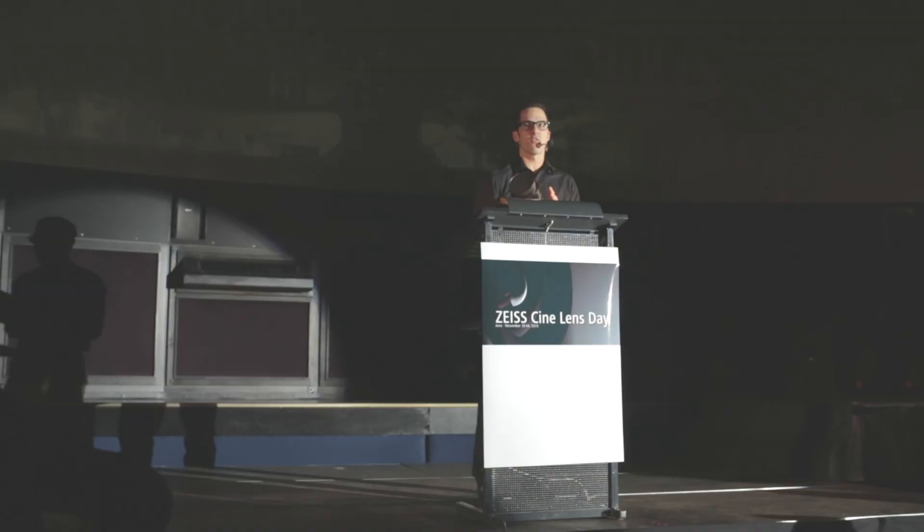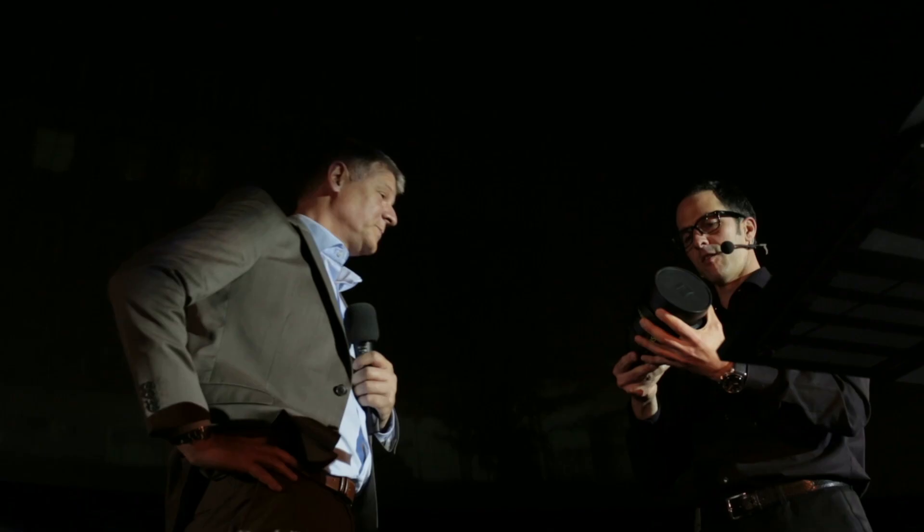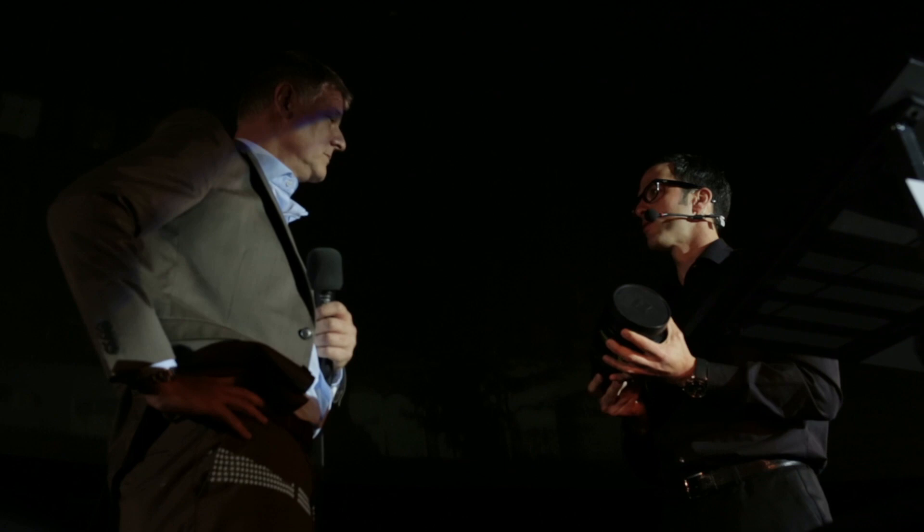It's the 5000th master prime which left the workbench at Zeiss. It's a pleasure to hand over number 5000. Thank you very much.